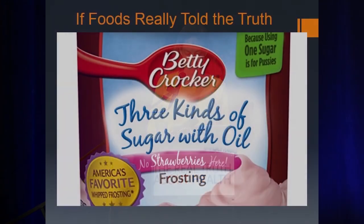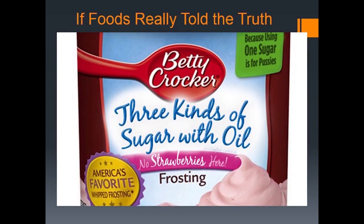It would be a very different story if there had to be real truth in labeling — if food told the story of what was really behind that packaging. Three kinds of sugar with oil.